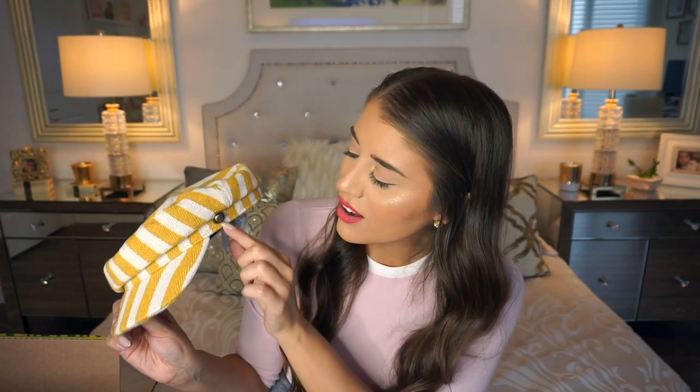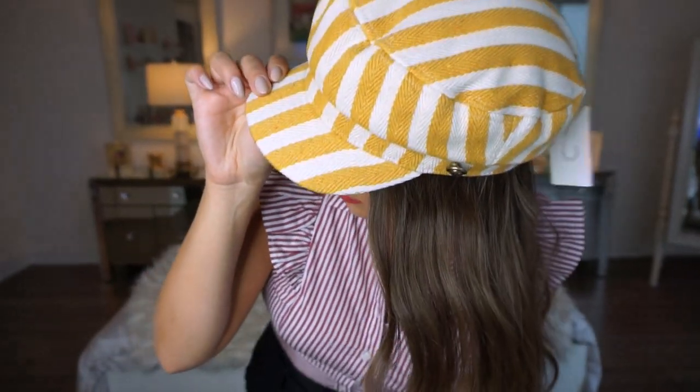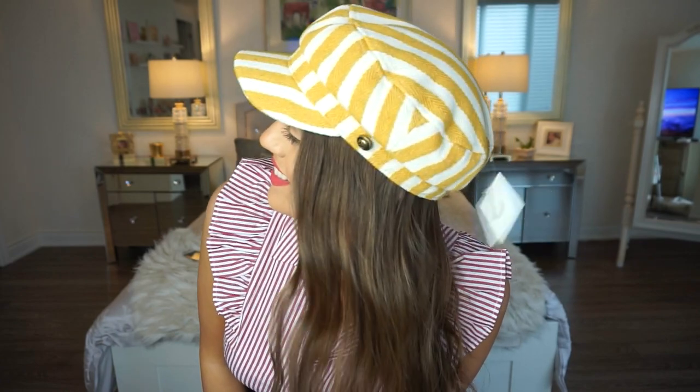Last but not least, I have a hat to show you — a little different from my usual hauls. The original price was $19.90 and I paid $6.49 for this beautiful striped hat. I think it's adorable — it has a little tiny anchor detail that gives it a sailor appearance. They have this and two other colors, and I believe these are called cabbie style hats.